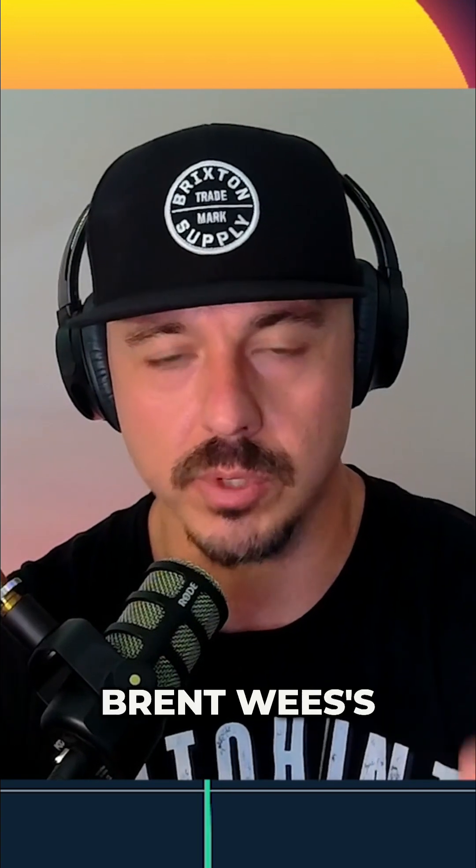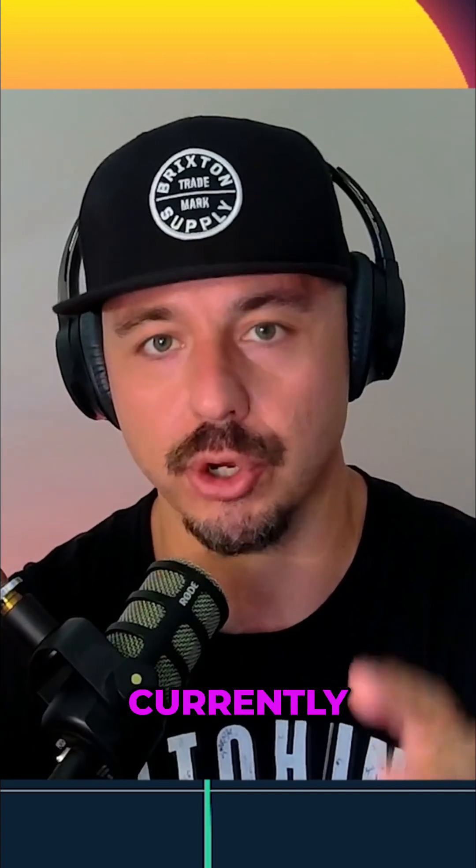What does Brent Weeze's tech stack look like currently? What are you using personally?